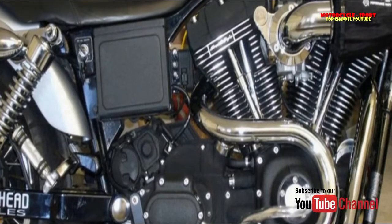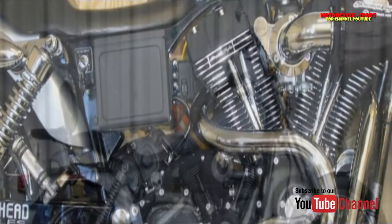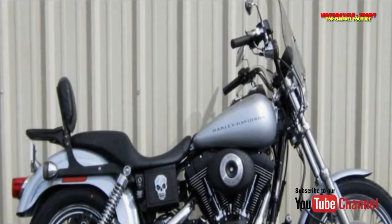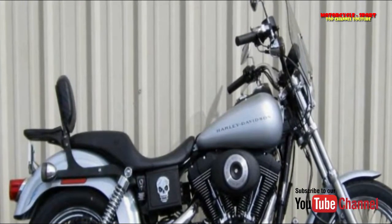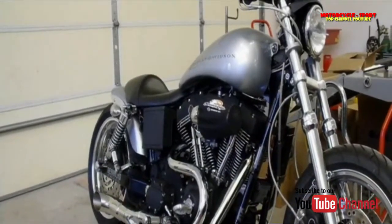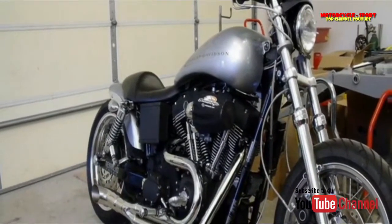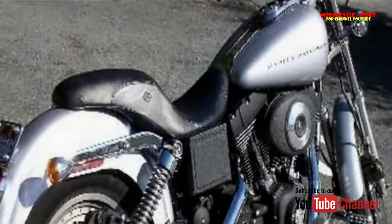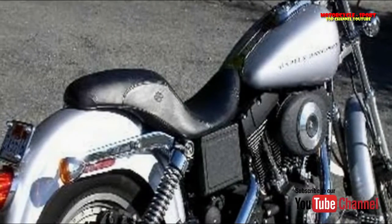The light flywheel twin cam has a rev excitement that is lacking in a stock EVO, and all its 88 cubic inches react immediately when you wind the throttle open. At the same time, it truly is mechanically calmer, with observably less clatter from its top end, all while running a little smoother than an EVO. Harley's engineers merit a cigar or six for this execution.